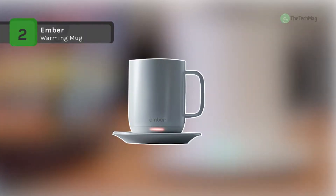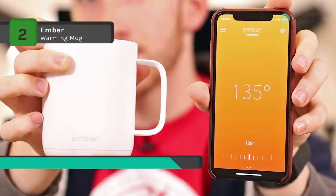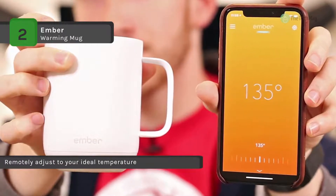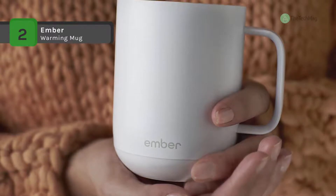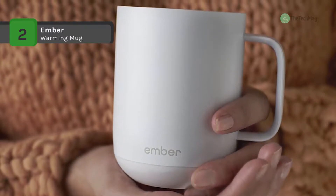The Ember Warming Mug was designed to last for one hour when poured in hot at a set temperature of 130 degrees Fahrenheit. It has a design-led temperature control and is beautifully designed to be used in your home or at your desk. It keeps your beverages at the perfect temperature from the first sip to the last drop. It also connects to the Ember app, allowing you to set your ideal temperature and be notified when it's reached, as well as personalize your LED color.